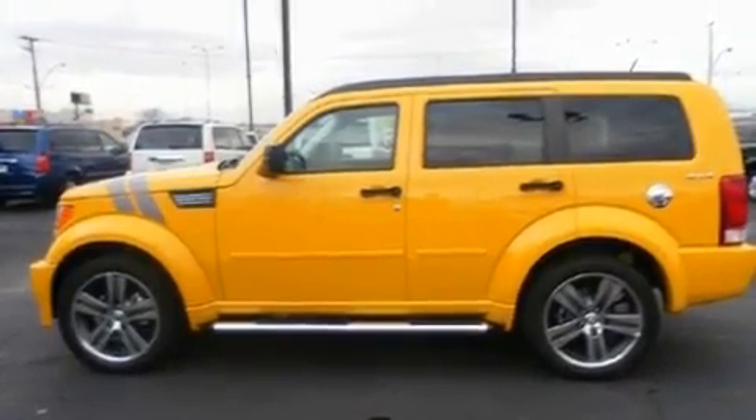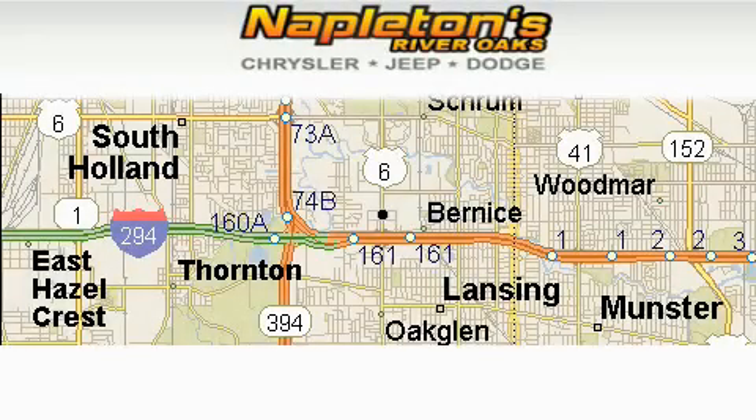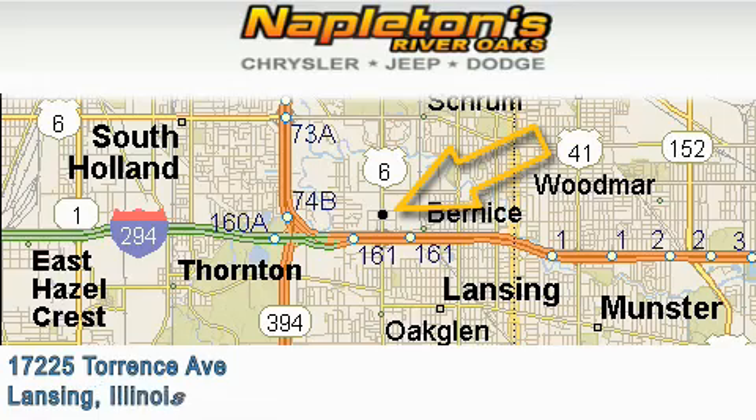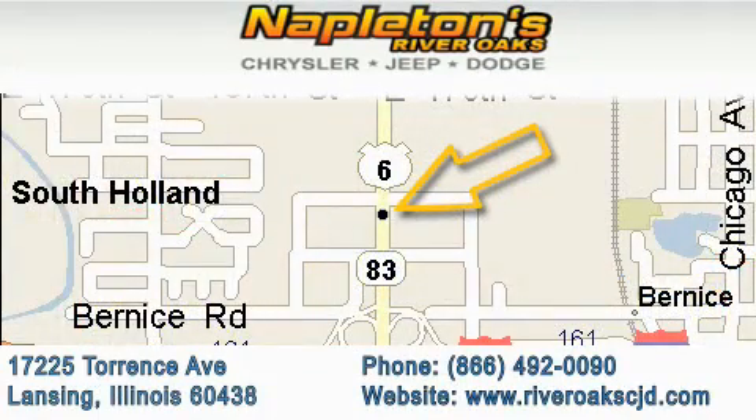This vehicle won't last long at this price. Call and arrange a test drive now. Napleton's River Oaks Chrysler Jeep Dodge is located at 17225 Torrance Avenue in Lansing. Our goal is to exceed all of your expectations to ensure that you'll return for future visits.